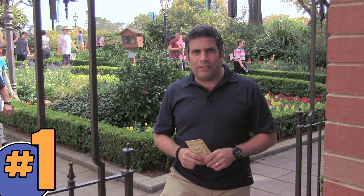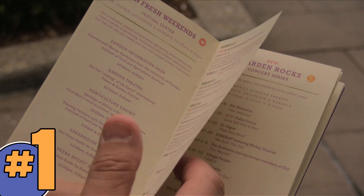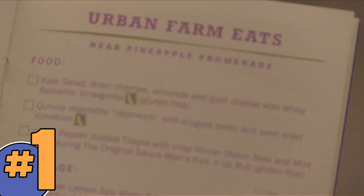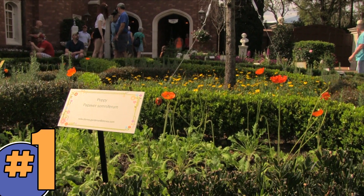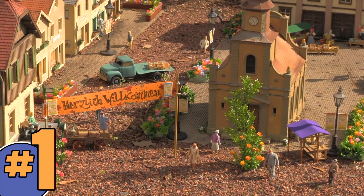First thing you should do when you arrive at Epcot is pick up your free 2015 Garden Passport. It's available at the Festival Center on Fridays, Saturdays, and Sundays, at the Wonders of Life Pavilion, or throughout World Showcase. It's your guide to activities throughout the weekends, the Garden Rocks concert series, the outdoor kitchens, event merchandise, and garden destinations. Plus, as you travel through all of these destinations and kitchens, you can chronicle your travels with the Passport by receiving a unique free stamp found at select locations.